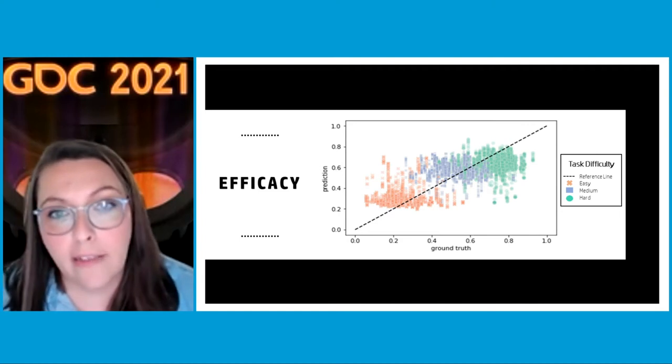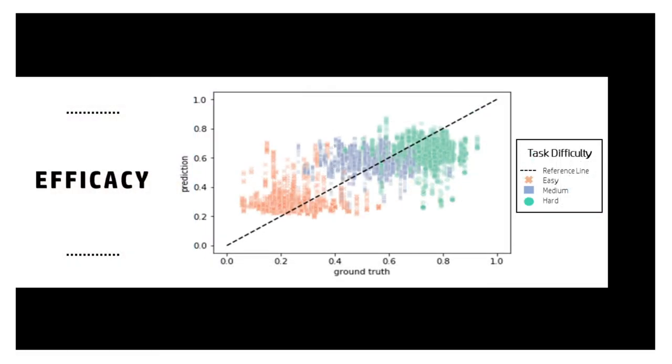This chart shows on the x-axis the ground truth — the actual task difficulty participants experienced — and the prediction on the y-axis. Our prediction algorithm is very reliable at predicting when participants are in the low, medium, and hard cognitive load conditions. We're really proud of this work.